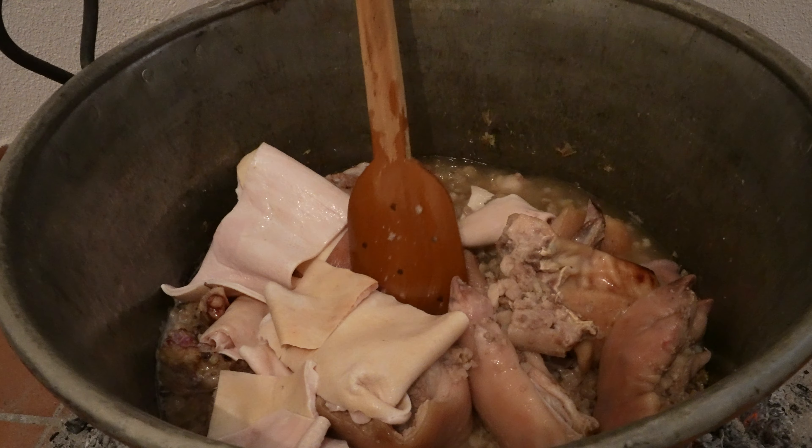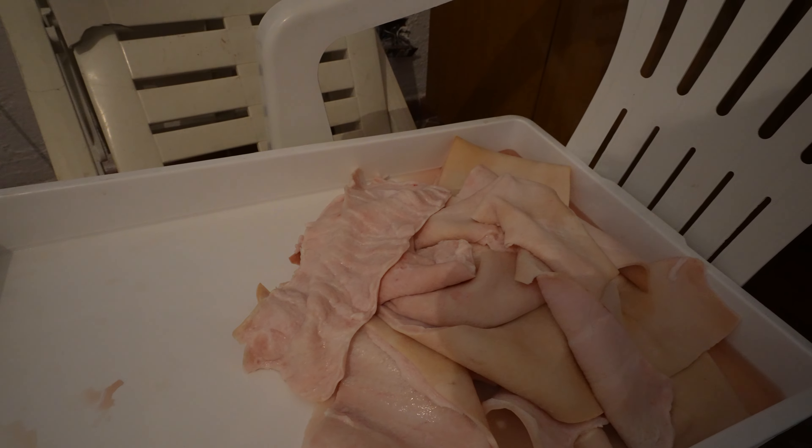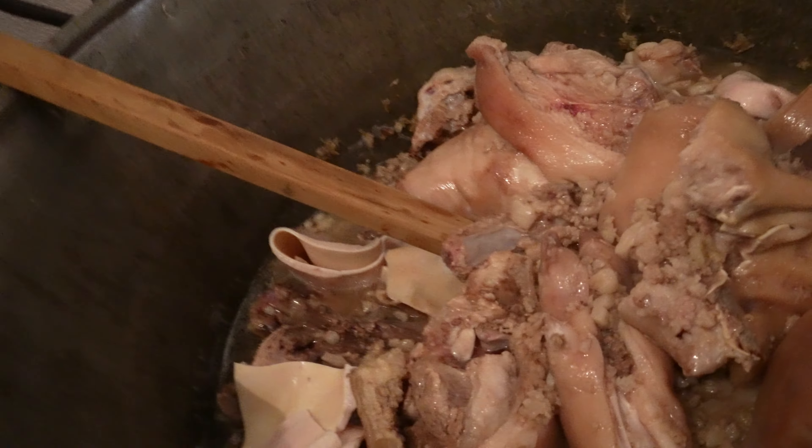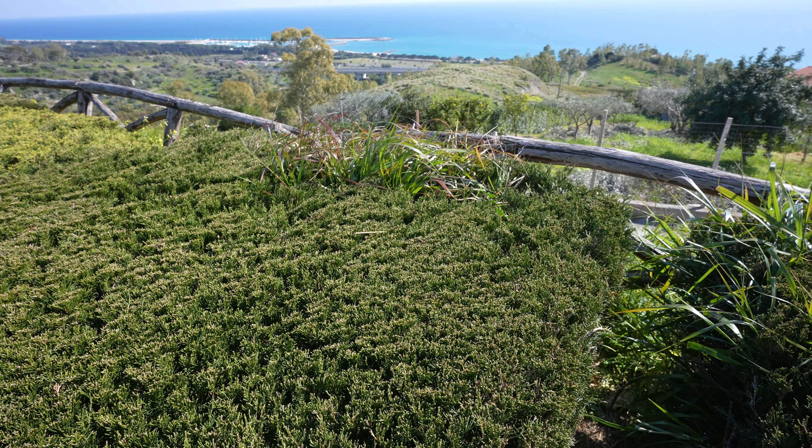Specific parts of the pork will go in the cauldron, such as the heart, the lungs — all these kinds of parts that you wouldn't know how to cook otherwise. They all go into the big cauldron and are going to cook for a few hours, ready around 5 pm.